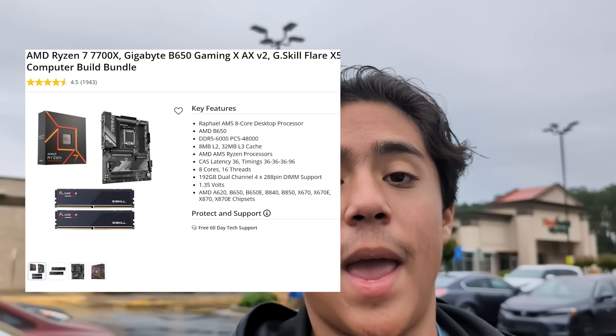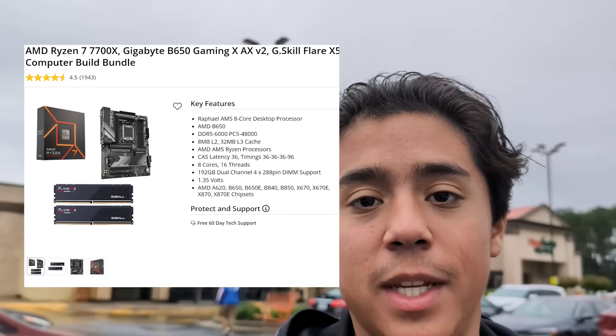Let's head to Micro Center for the first three parts of the build. Micro Center is known for having many great deals, but I came here specifically for an AMD CPU, motherboard, and RAM deal, which I'll put on screen right now. Let's go ahead and grab it.